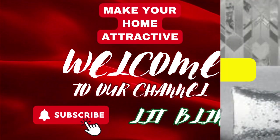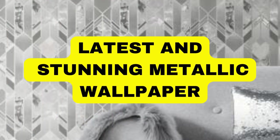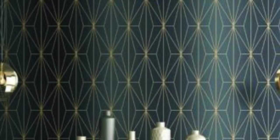Get 50% off with free shipping — order online at Lit Blinds Store. Metallic wallpaper offers a stunning and sophisticated aesthetic that can transform any space into a luxurious haven.